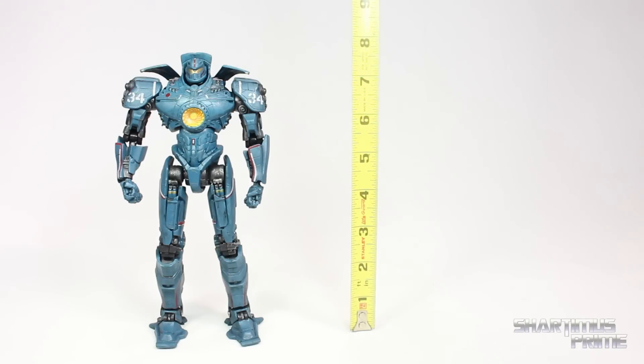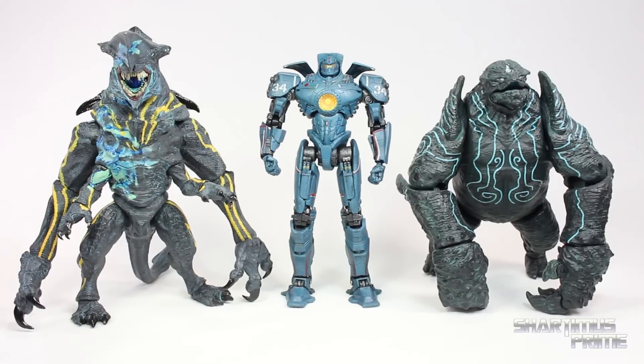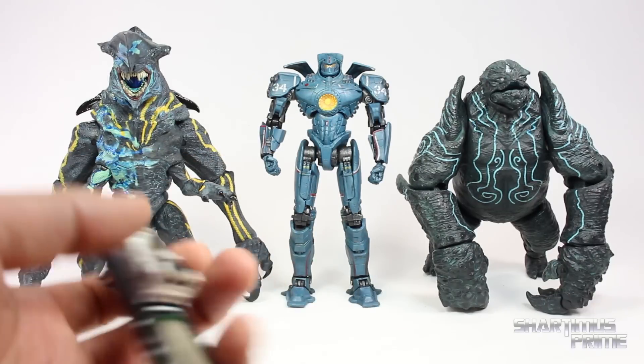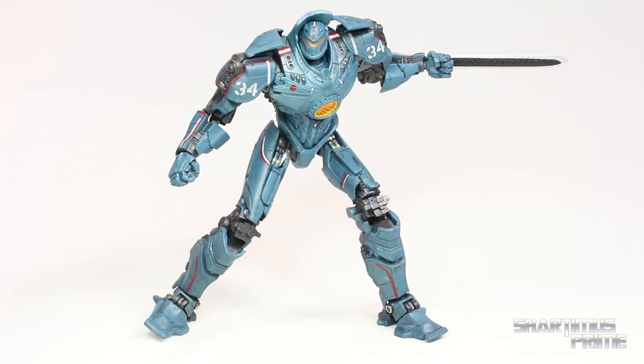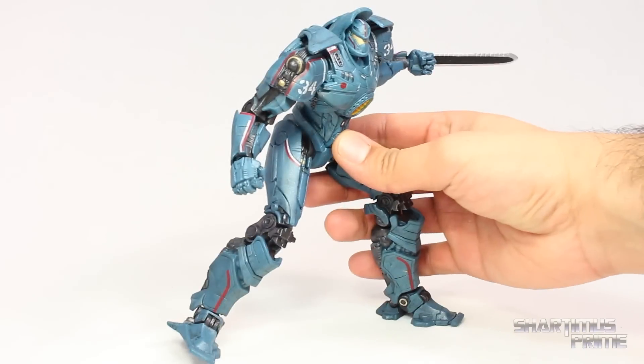This Gypsy Danger figure stands just under eight inches tall. Compared to the two first Gypsy Dangers, this newer figure is noticeably taller — the second one is an exact repaint of the battle-damaged Gypsy. Here's Gypsy compared to the battle-damaged Knife Head and Leatherback. I think this figure is really made to fight Otachi especially with the accessories — Otachi is the one that gets hit with the boat, plus the whole sword thing. He's also compared to the NECA 2014 Godzilla and the Marvel Legends Spider-Man. I really like the figure a lot — I love the new paint apps and the articulation, though I'm bummed about the ankle pivot. Still, it's a very cool figure and you can get it in a lot of new dynamic poses.